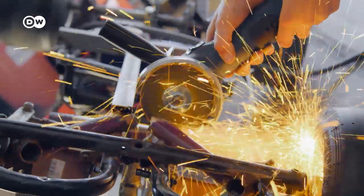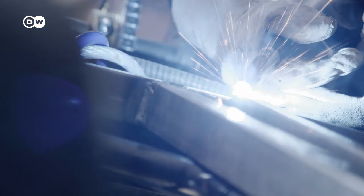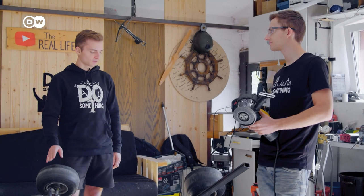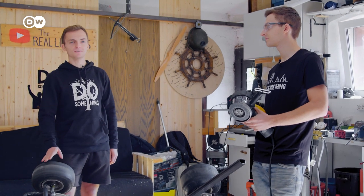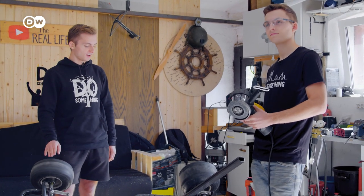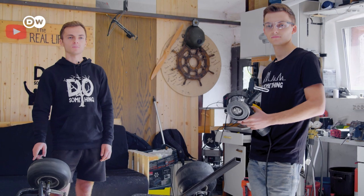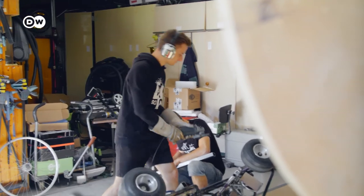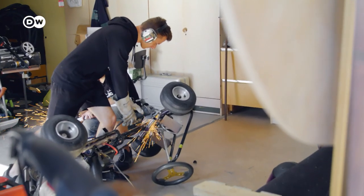First, they mount a motor onto the cart. As always, it's all do-it-yourself. We've never had any training along these lines — we've taught ourselves everything we know from YouTube tutorials or Googled it. Our father helped out a bit at first, converting bicycles and stuff. Their workshop is actually their parents' garage near Frankfurt.